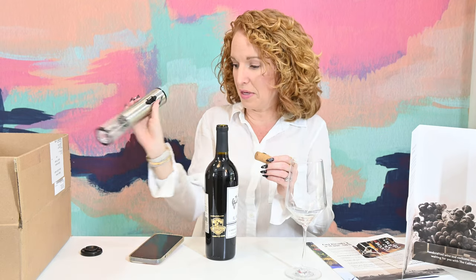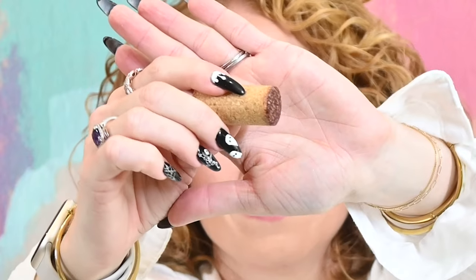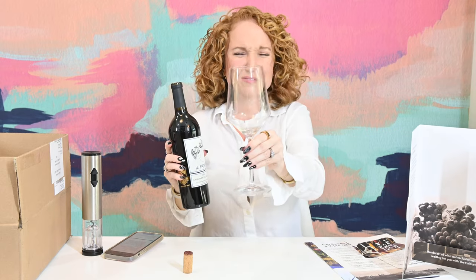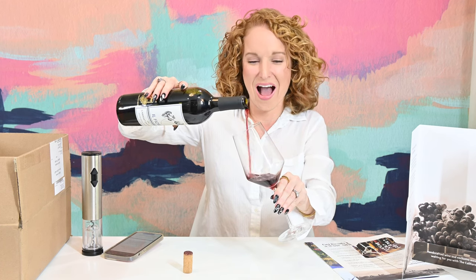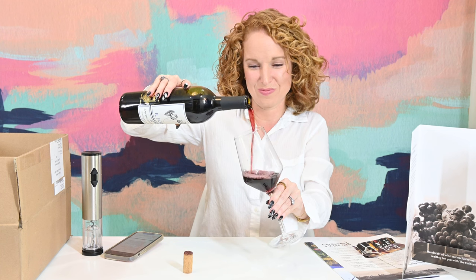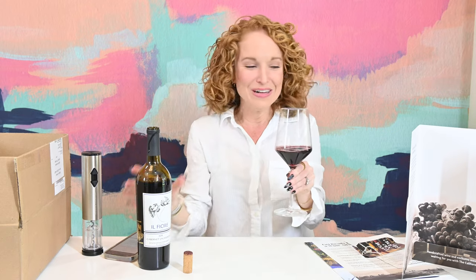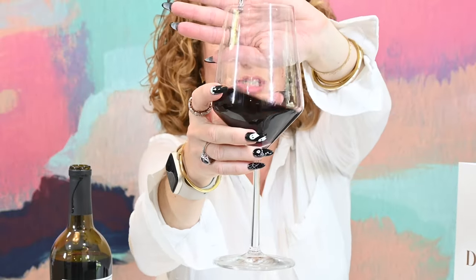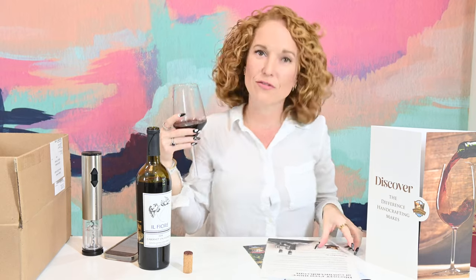I don't know why this thing's being so noisy, not very attractive. For those of you who like to see the cork, there you go — that's what your cork looks like, my friends. I could have taken the five seconds to polish up the glass, oh well.